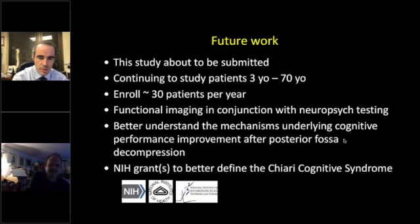For future work, this study is about to be submitted, and we are continuing enrollment of subjects aged three to 70. We expect to enroll about three patients a year. We plan to do functional imaging in conjunction with neuropsych testing to better understand the mechanism underlying cognitive performance improvement after posterior fossa decompression, and we are looking toward the NIH for funding this work.